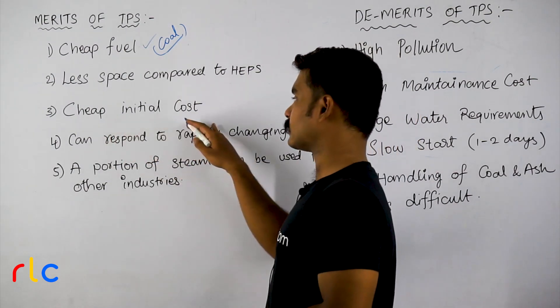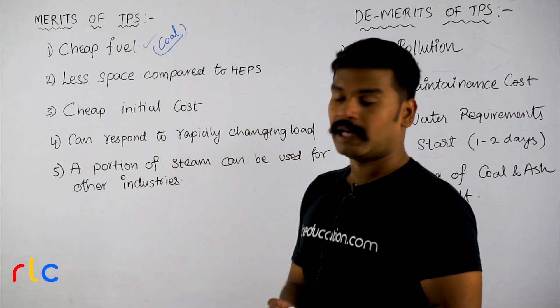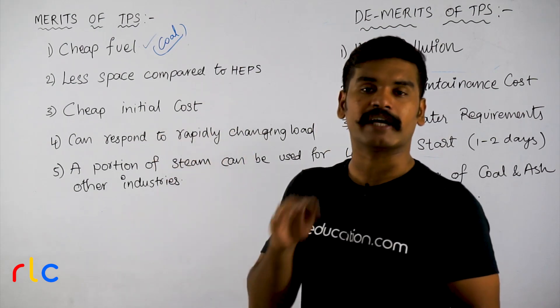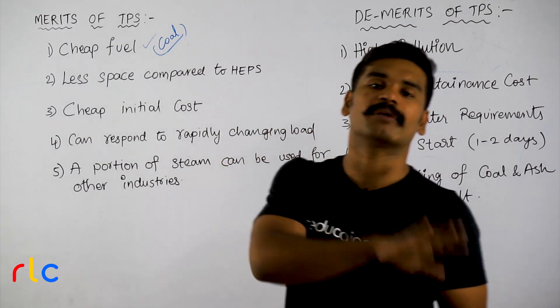Next: cheap initial cost compared to hydro electric power stations and any other power station. If we consider the final cost, the initial cost of a thermal power plant is cheaper than a hydro electric power station or a nuclear power station.